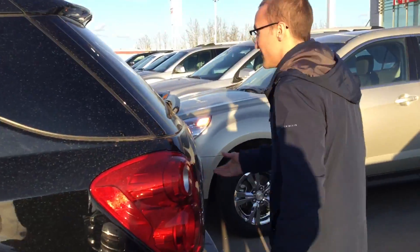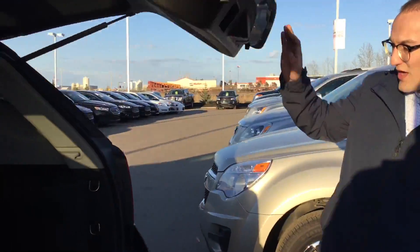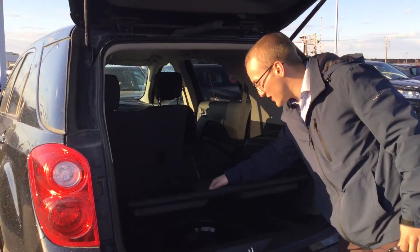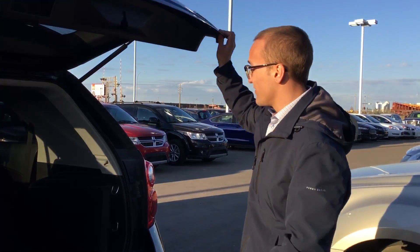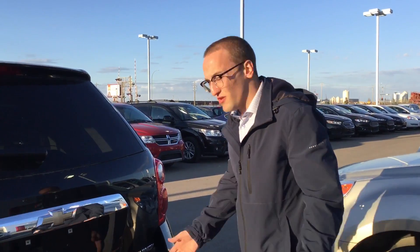The seats do fold down just like so, and just like that you have lots of room in the back. So if you have kids or anything like that, not to worry, because there's lots of room. There's a nice little cargo compartment here that has a spare tire in there as well, and a little sub in the back too.